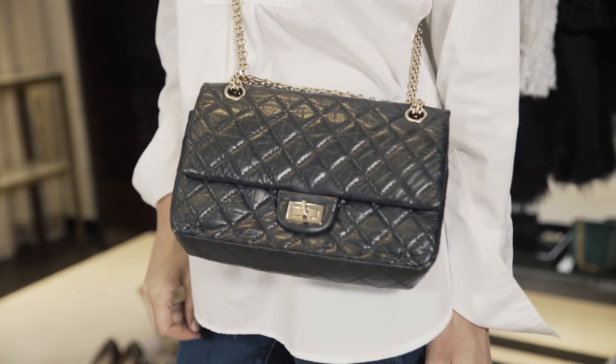She invented the bag because she wanted it herself, and it's become more than a classic — it's an actual icon.